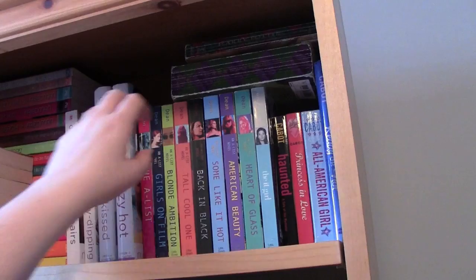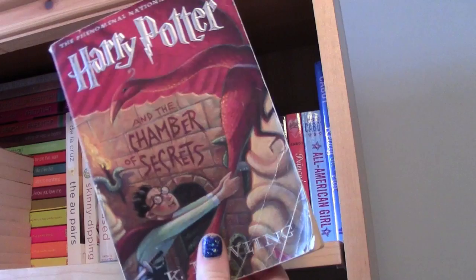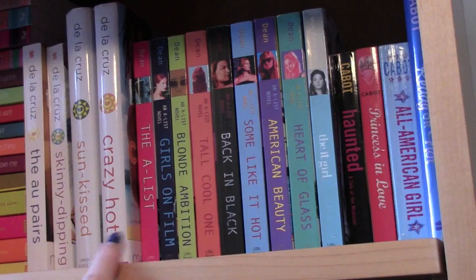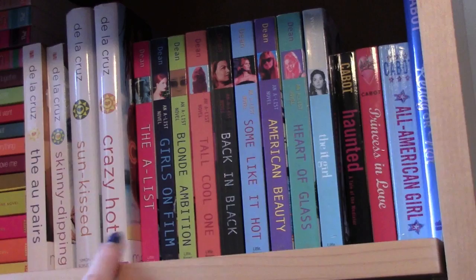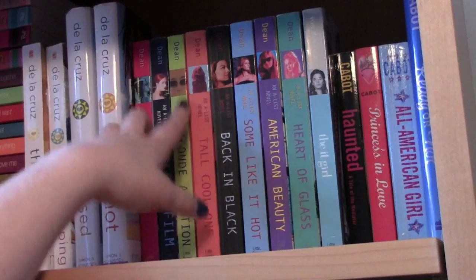On this side I have a bit of a mixture. On the very top shelf I have my duplicate copies of Harry Potter: my paperback Chamber of Secrets and my paperback Goblet of Fire. Here I have the A-list series — I don't think I have all of them because I kind of stopped keeping up with it. I have A-list, Girls on Film, Blind Ambition, Tall Cool One, Back in Black, Some Like It Hot, American Beauty, and Heart of Glass — so the first eight.